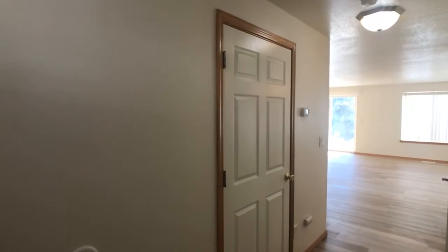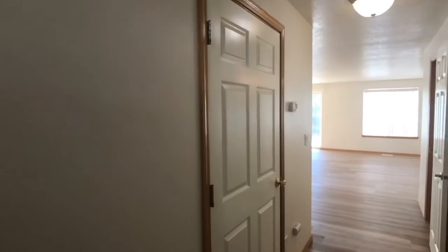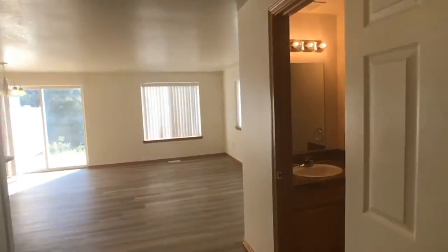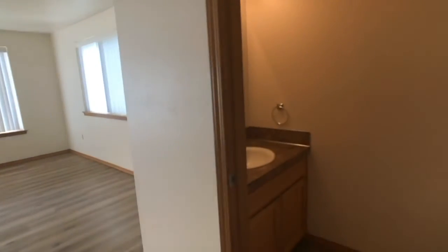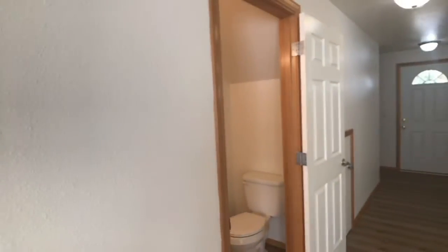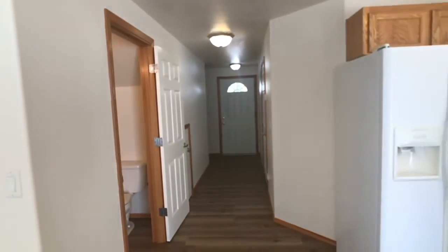Right now we're looking at the door that will take you into the garage. The door over here to the right is where you will find the half bath downstairs. And now we will take a look at the kitchen, dining room, and living room.